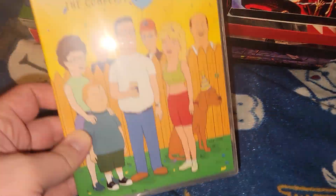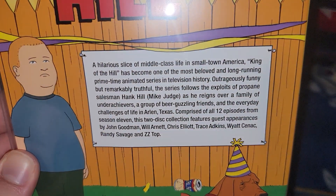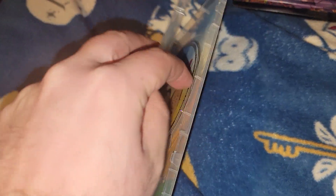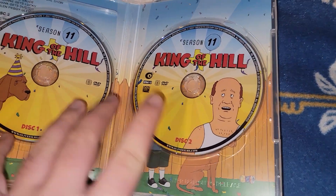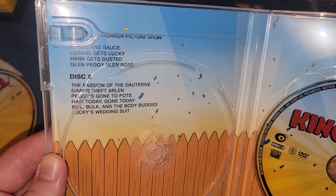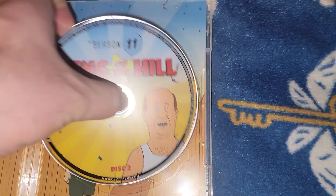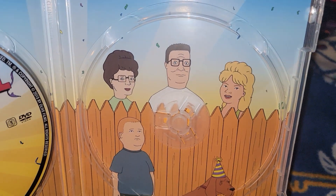That was Season 10. Next one is Season 11. Here's the back with a little bio, 2007, 268 minutes, also a 2015 release. Inside has Lady Bird for disc one and Bill for disc two. Here's the disc list - kind of hard to see with the case. And the back shows Lady Bird, Bobby, Hank, and Peggy.